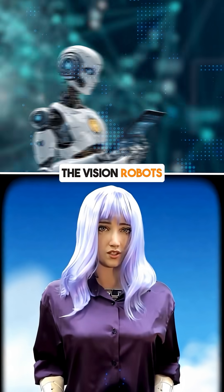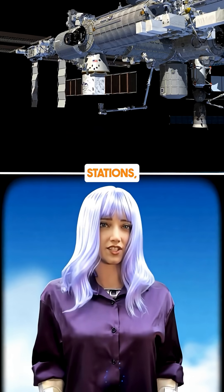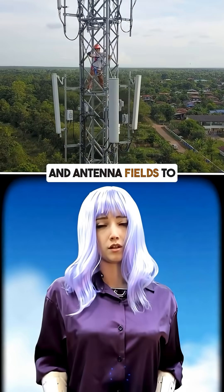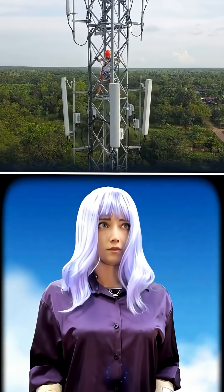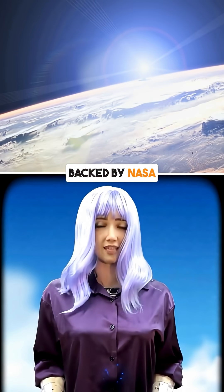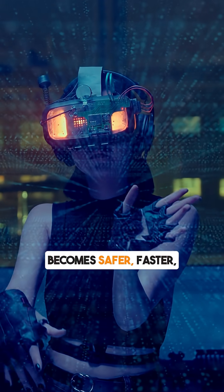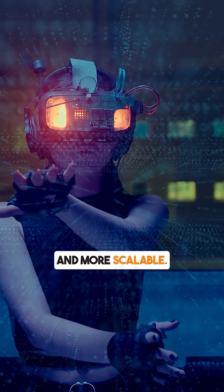The vision: robots and humans co-building lunar habitats, science stations, and antenna fields to support future missions. With digital twins and VR training, backed by NASA and Lunar Outpost, lunar exploration becomes safer, faster, and more scalable.